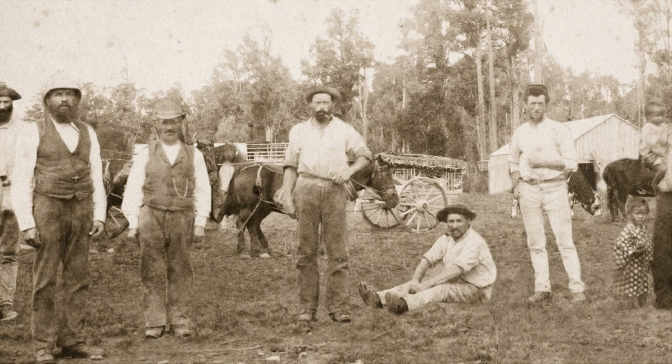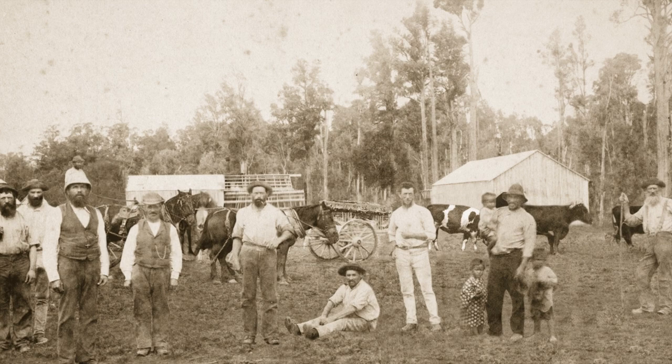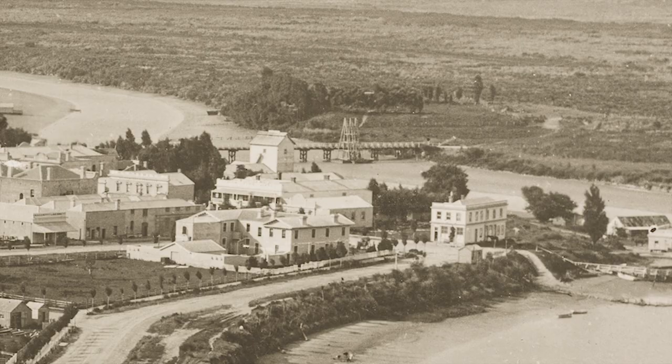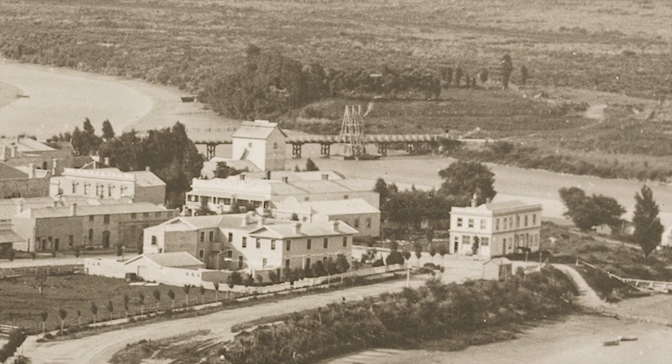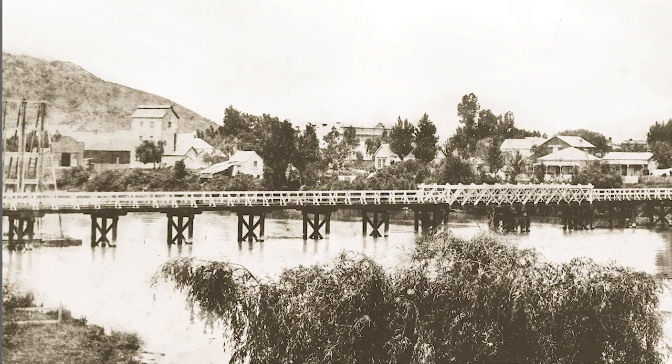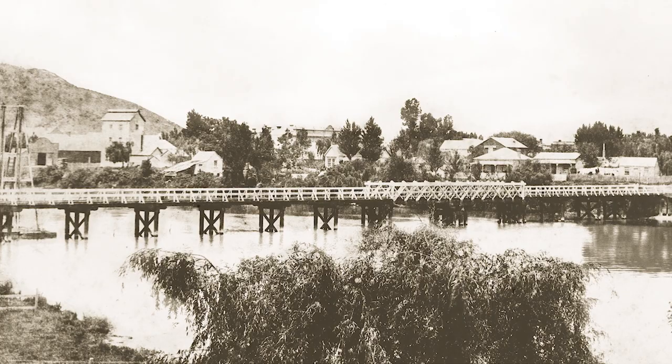William King opened Poverty Bay's first steam sawmill at Makauri in 1872. Kahikatia, pūrere and mātai were milled and rafted down the river. This 1877 image shows his wharf, nearly opposite the cottage, adjacent to the present Peel Street Bridge. By 1881, the trees Wylie had planted were blocking the river view, but there would have been no escape from the thump of piles being driven down through the mud — the construction of the Taruhiru Bridge had begun.